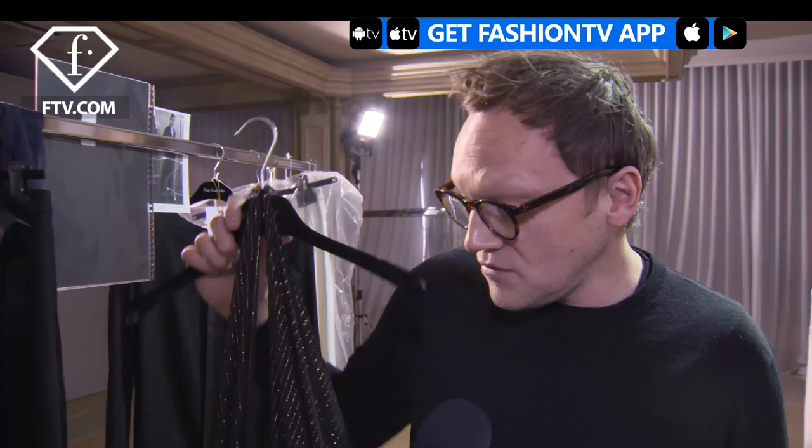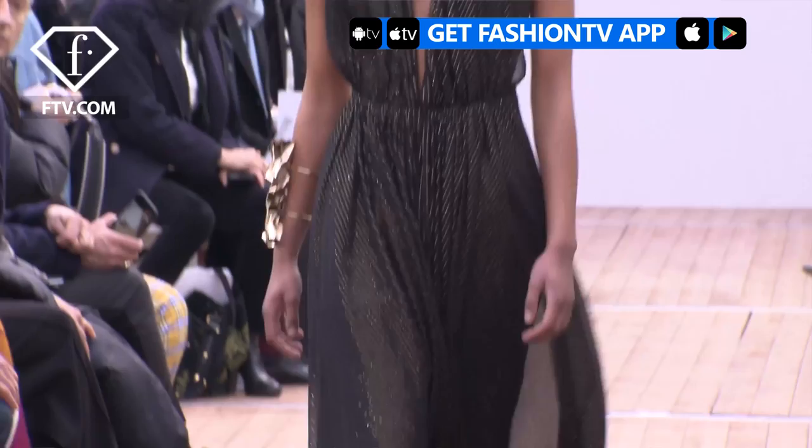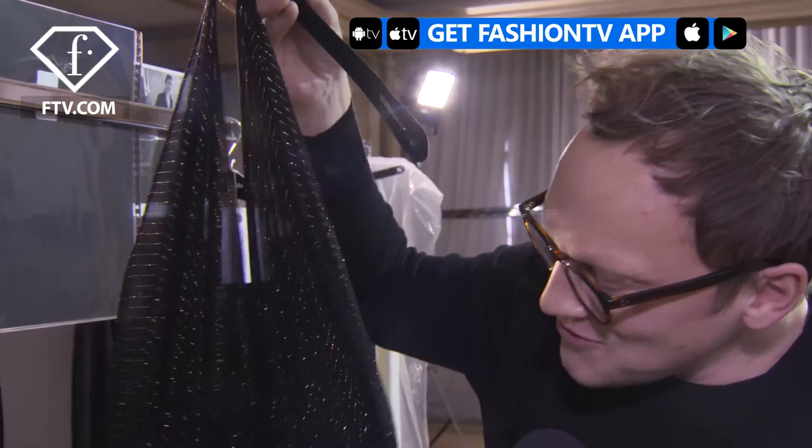I want dresses that are easy to put on and easy to wear. For this one it's always the same process — it's two pieces of chiffon rectangles fixed behind the neck and gathered at the waist. Then I added a gold chain. It's worn with pants and in the end it looks like a dress from the 50s.